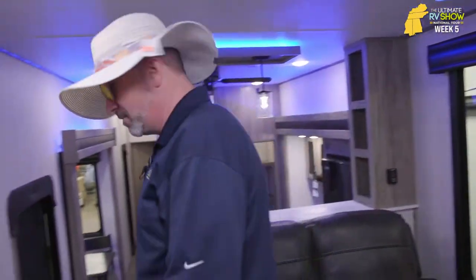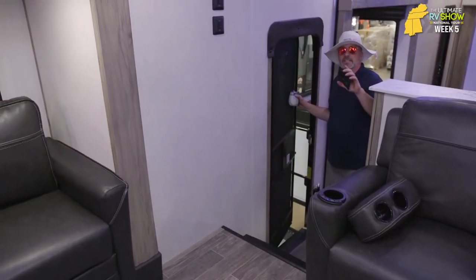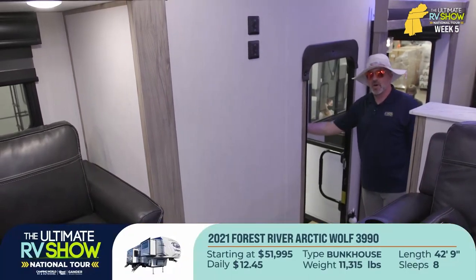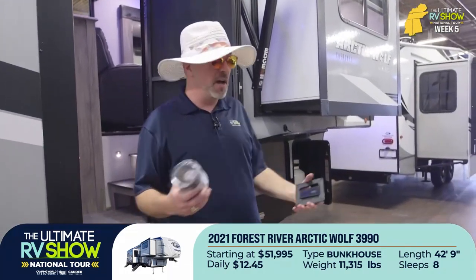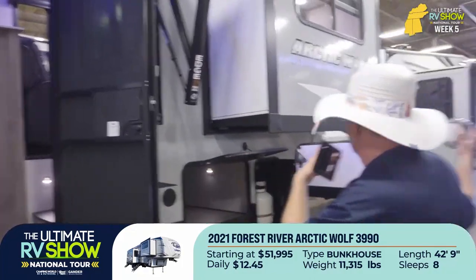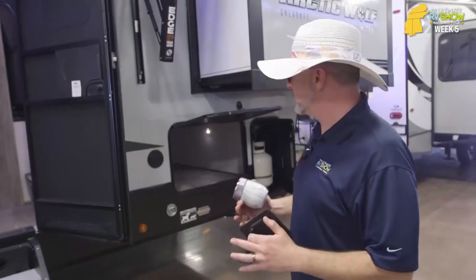You owe it to yourself. You can get this one right now for as little as $13 a day. All you've got to do is text RV to 46642 or drop a comment down below RV. With over 80,000 RVs coming, you can pick from whatever you want. During the Ultimate RV Show, we're only giving you a chance to see just a few that we can get in, but we've got over 80,000 coming, so you've got some options.